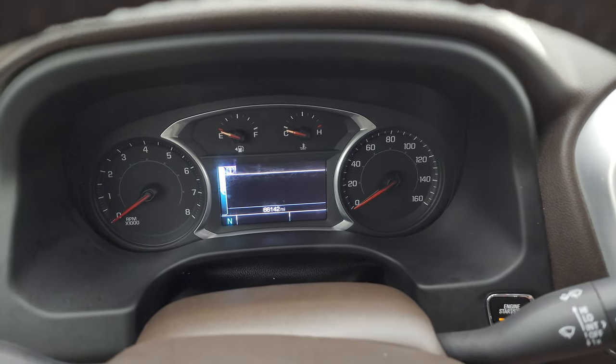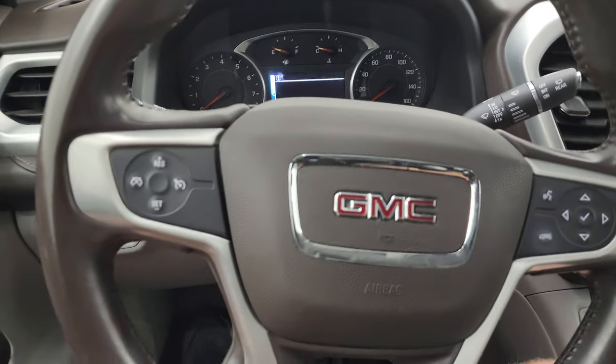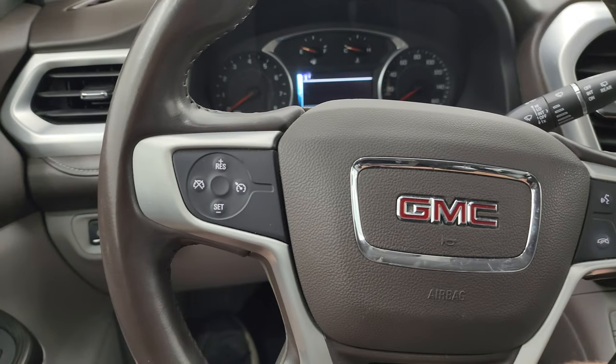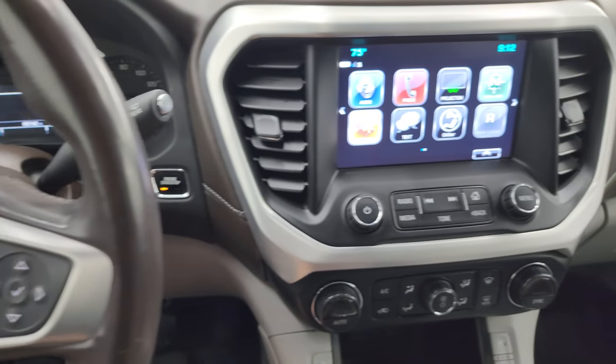This one has 66,142 miles and the instrument cluster is in nice clean condition. It comes with the leather-wrapped steering wheel — Bluetooth and information center controls on the right, cruise controls on the left. You also get audio controls on the back of the steering wheel and push button start.